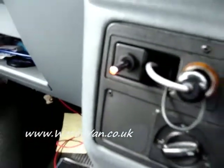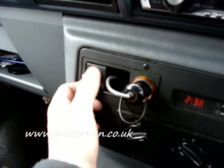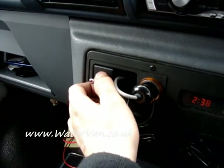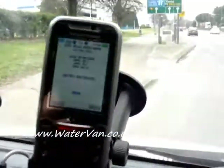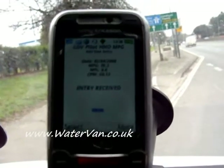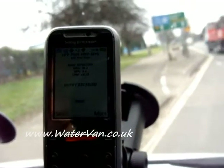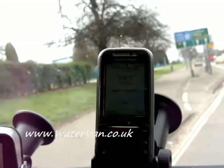There we go — HHO's being produced, see the light is on. This is off, this is on. Here we go, it's submitted now. So the MPG for that last run is 39.2.